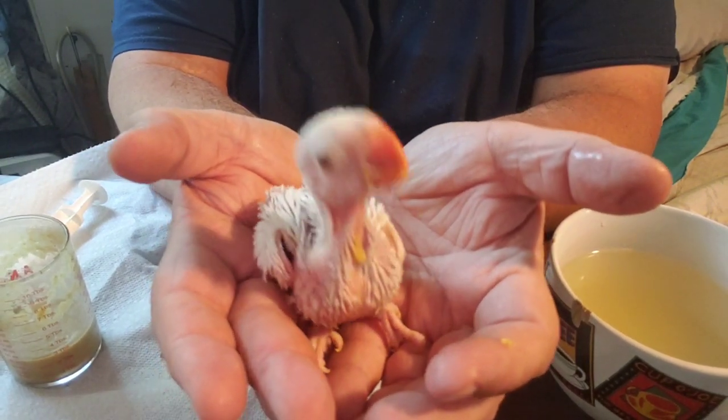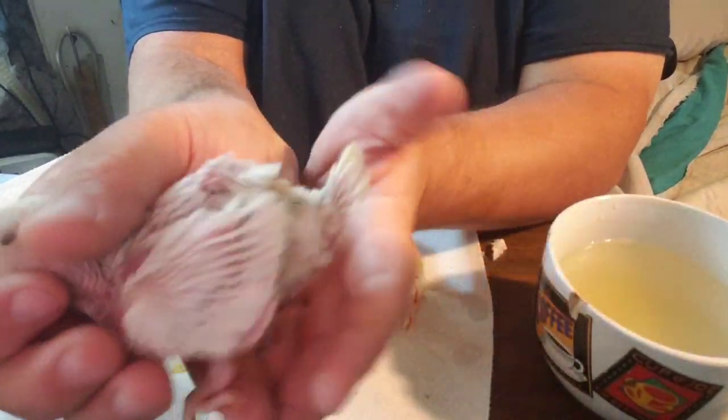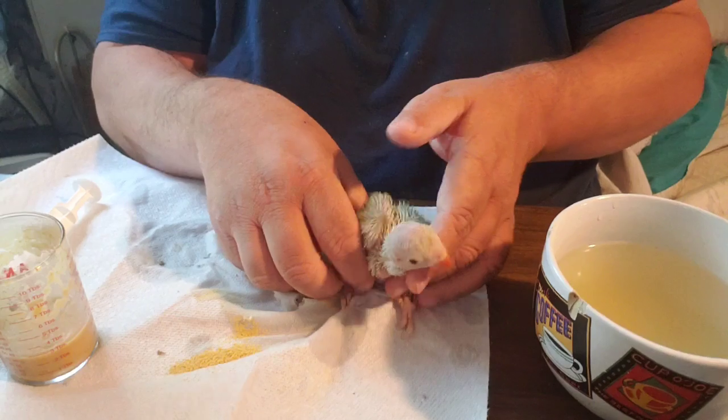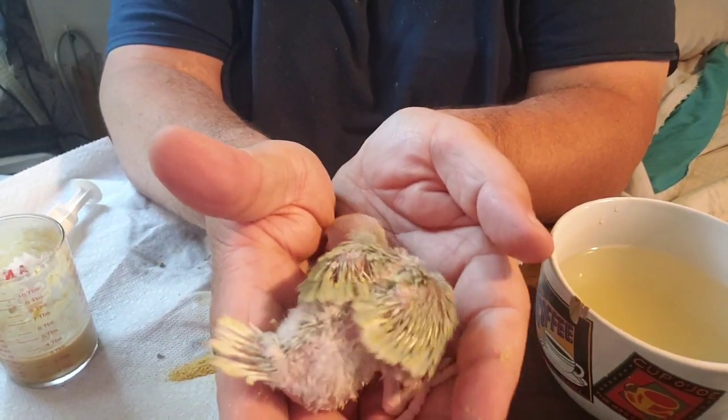It has a bluish tint to the wings and tail. That one's a little boy and he's going to be staying.